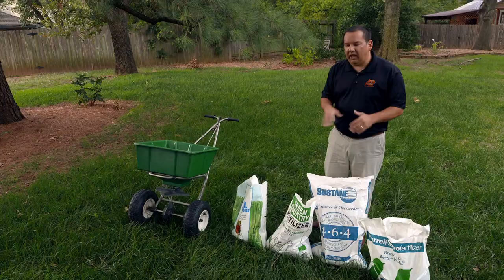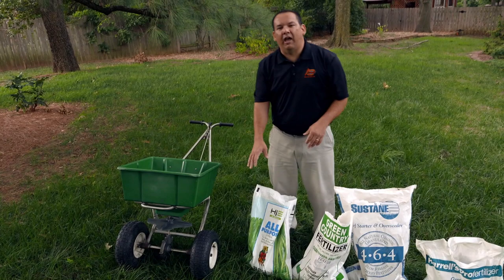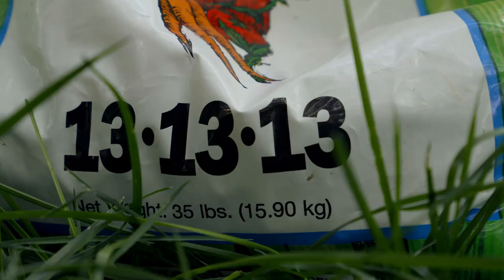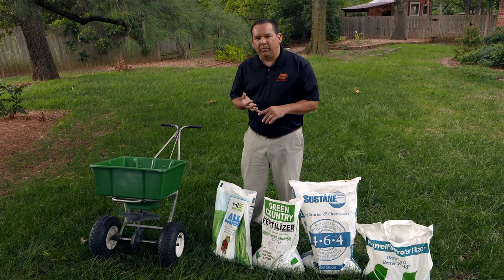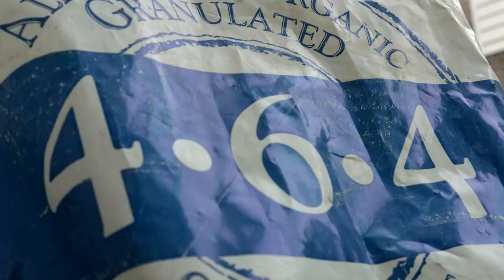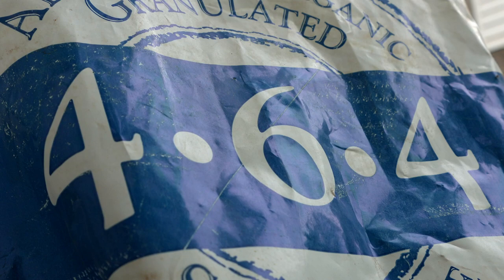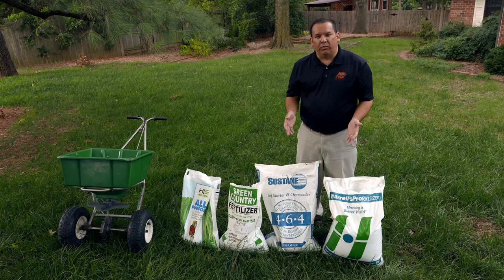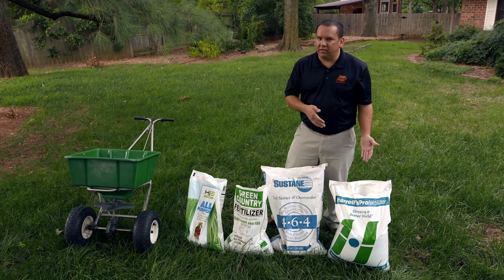In this case, we've got pretty good phosphorus and potassium in our soils already, so the only thing we need to add is nitrogen. Now we've got to grab the spreader and purchase some fertilizer. You'll sometimes see fertilizers with three numbers on the bag — for example, a 13-13-13 has 13% nitrogen, 13% phosphate, and 13% potash. A 17-17-17 has 17% of each. There's also a 4-6-4, and the last bag is a 42-0-0, which has 42% nitrogen with no phosphorus or potassium.